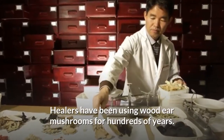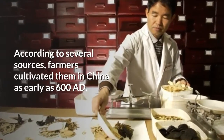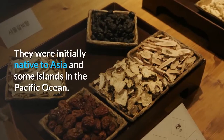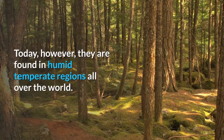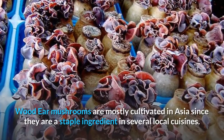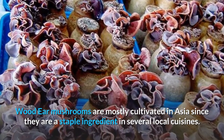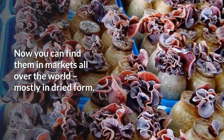Healers have been using wood ear mushrooms for hundreds of years. According to several sources, farmers cultivated them in China as early as 600 AD. They were initially native to Asia and some islands in the Pacific Ocean. Today, however, they are found in humid temperate regions all over the world. They typically grow in the wild on old decaying wood. Wood ear mushrooms are mostly cultivated in Asia because they are a staple ingredient in several local cuisines. Now you can find them in markets all over the world, mostly in dried form.